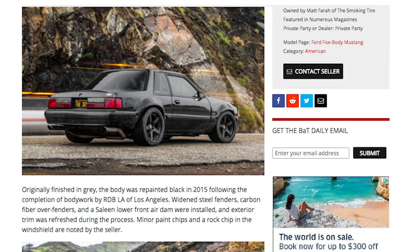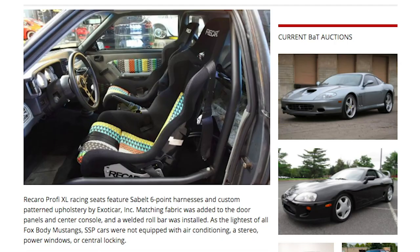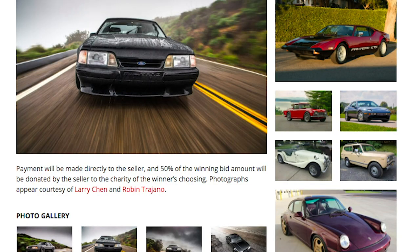It's an auction for charity. 50% of the total proceeds of the car will go to the charity of the winner's choosing. It's also going at no reserve, so it will sell — I'm not going to change my mind and decide that's not enough money. From the 15th to October 22nd, we're going to do a live podcast commentating the last hour of the sale. I will put the link in the description of this video as soon as it goes live on the 15th.